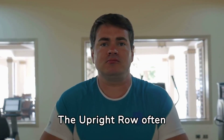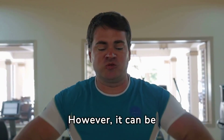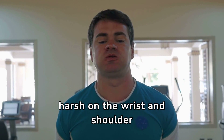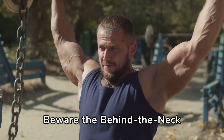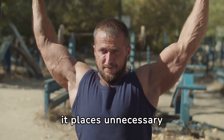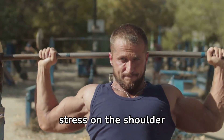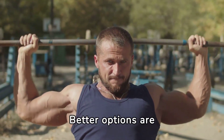The upright row often finds its way into shoulder routines. However, it can be harsh on the wrist and shoulder joints — proceed with caution and perfect form. Beware the behind-the-neck press. While it may seem effective, it places unnecessary stress on the shoulder joints, posing a high risk of injury. Better options are available.